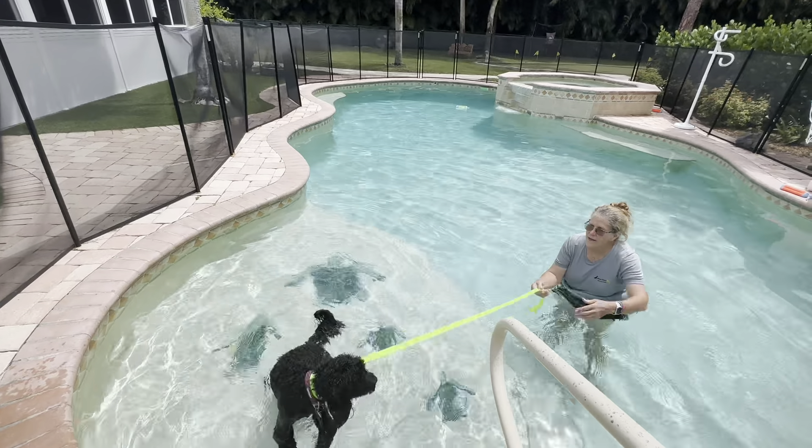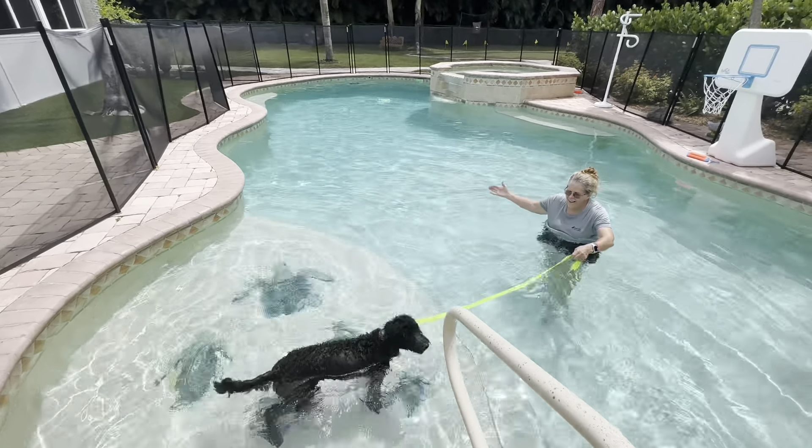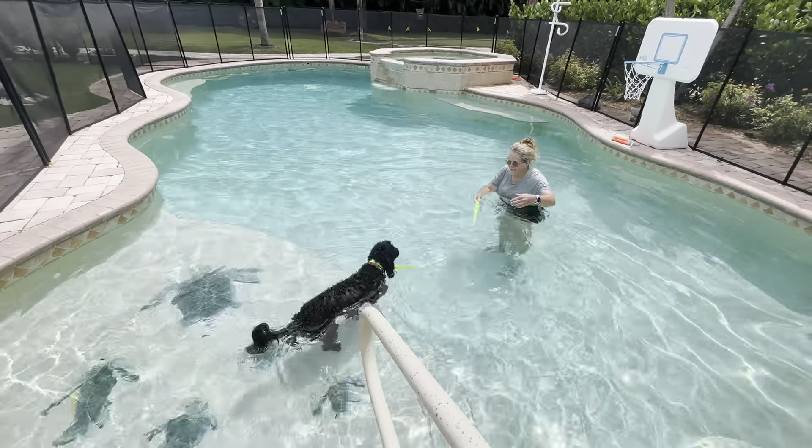Hello, my name is Caitlin with West Palm Dog, and today we've got Peyton along with Trudy doing some swimming lessons.